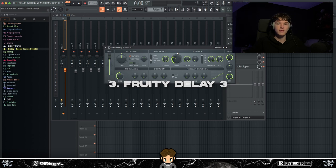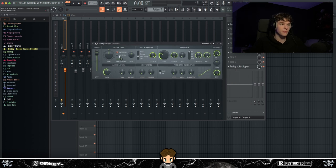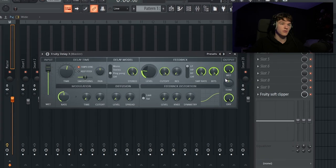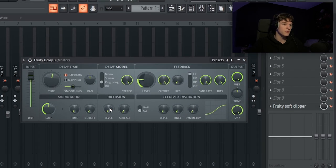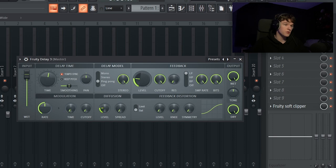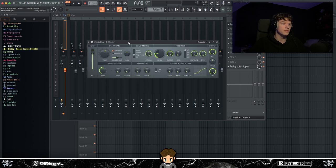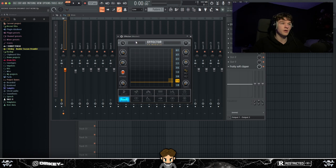My third honorable mention is Fruity Delay 3 — it's a great, if not the best, delay plugin in my opinion. And you get it for free with FL Studio. You've got the delay time, feedback, and all these tweak buttons at the bottom. The delay just works really well for me — if I want a delay, Fruity Delay 3 is my go-to.